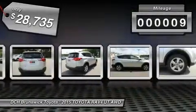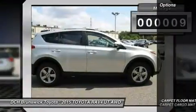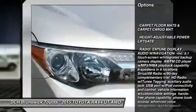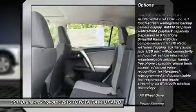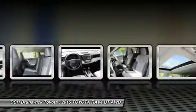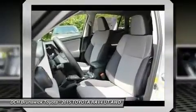This vehicle has less than 100 miles. Here are some of this vehicle's great options: steering wheel audio controls, backup camera, anti-lock braking system, keyless entry, traction control, all-wheel drive, moonroof, Bluetooth, adjustable steering wheel, power steering.